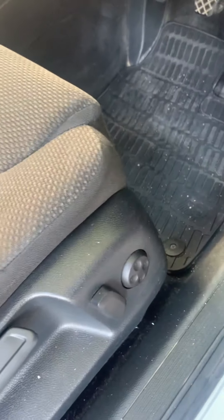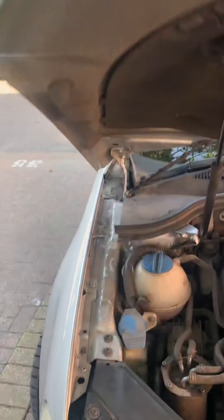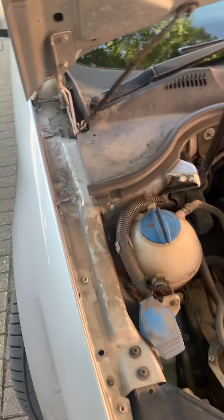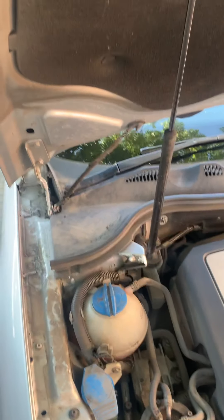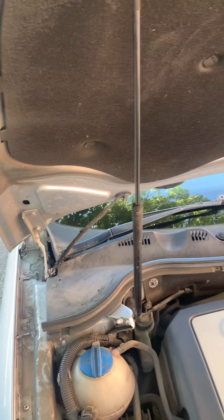Let's have a look at the bonnet. A little bonnet, a bit dirty — obviously needs a bit of my magic touch. Wash that first. Someone hasn't washed it. Check the oil as well — oil was low when I bought it.